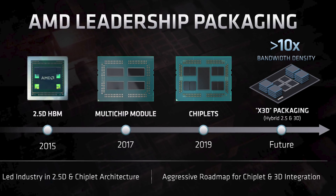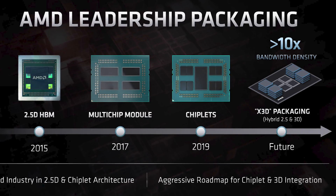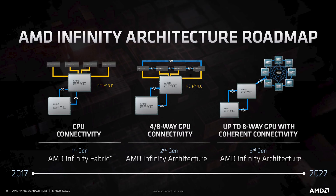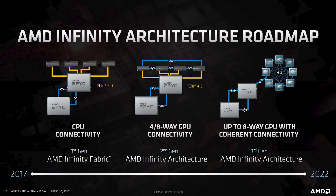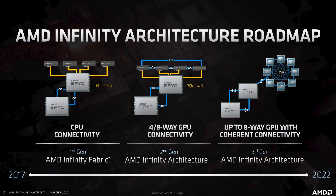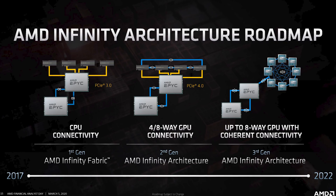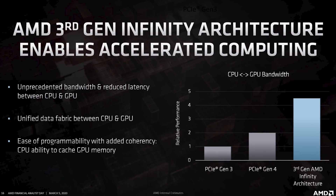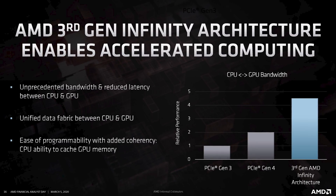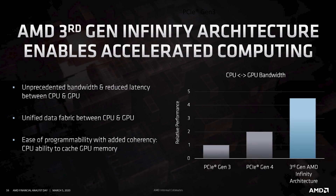AMD also talked about packaging improvements they're working on, including x3D packaging, which is a hybrid 2.5D/3D approach featuring stacked chiplets and/or memory, promising a 10x increase in bandwidth density with no confirmed date yet. There was also talk about future versions of the Infinity Fabric, now being called the Infinity Architecture. The next generation will allow CPU-to-GPU connections to move beyond PCIe to a fully coherent connectivity architecture, unifying memory access and improving bandwidth and latency. Third-gen Infinity Architecture is expected to debut with Zen 4 EPYC processors, so probably 2021–2022.